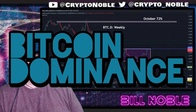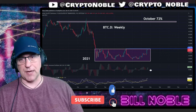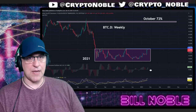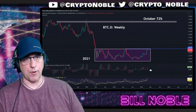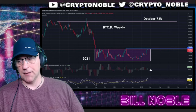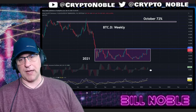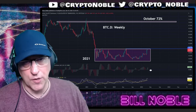Bitcoin dominance — I think it's a consensus at this point that this is going higher. It's going to 72% by the end of the year, in my opinion. It has not broken out yet. ETH continues to hold up, still in its range, but this is probably going to break out very soon. Once Bitcoin dominance does break out, it's the bigger the base, the higher in space. Bitcoin is going to outperform all year.